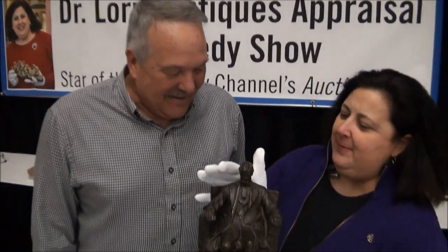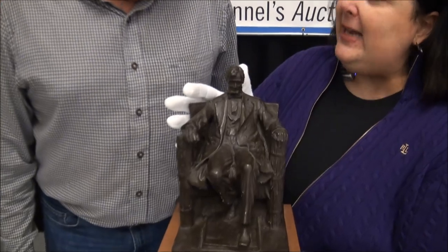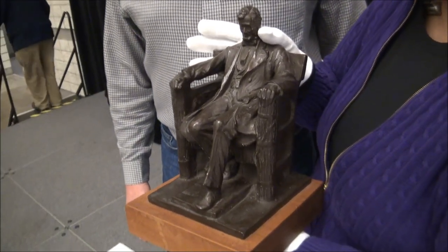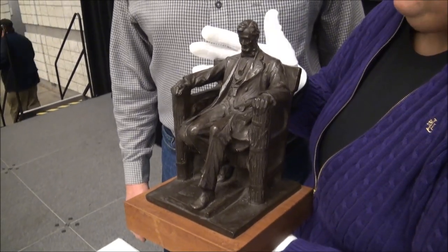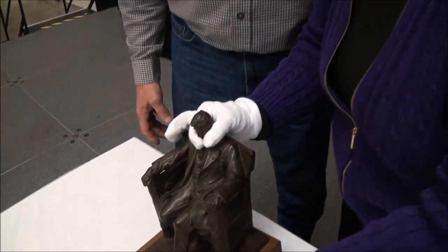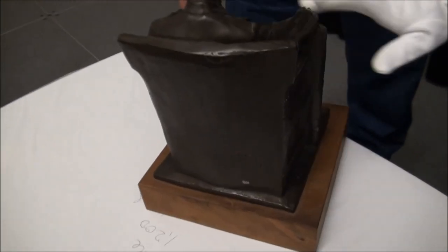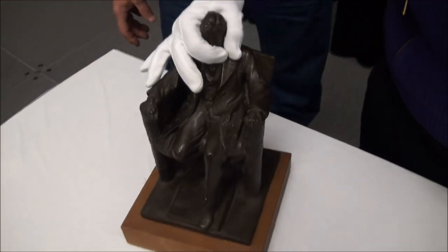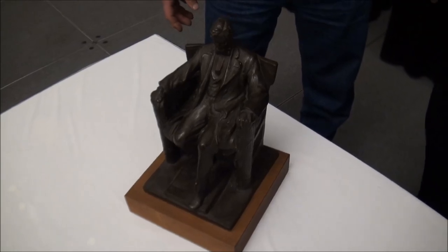Ed likes Lincoln. I love Lincoln. This is a nice piece — patinated composition matter. This particular piece is a maquette, or a small-scale model, of course, after the famous Lincoln Memorial. How did you acquire it? At an estate sale. Did you pay a lot for it? I paid $20 for it. On the back it indicates the artist's name — French — and it also tells you where the piece was molded or the foundry that it was made in.